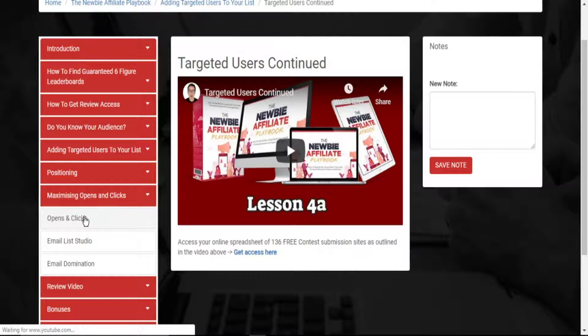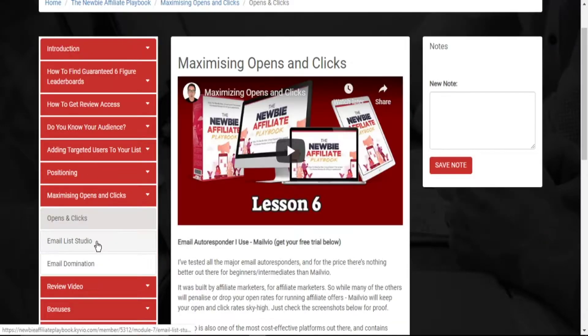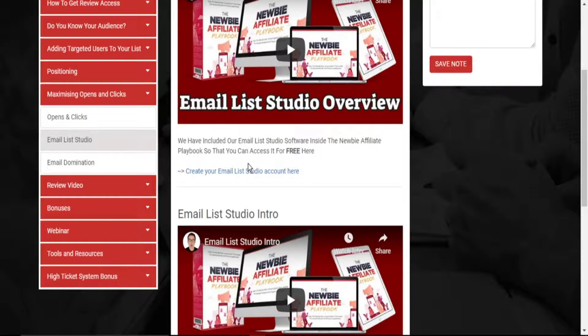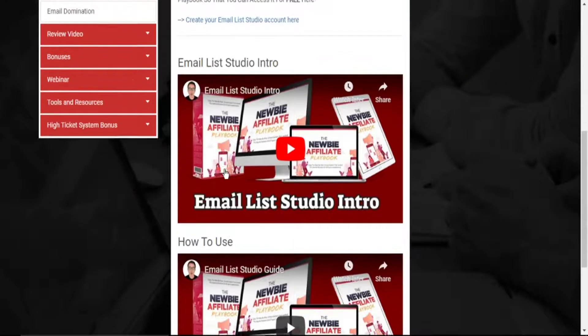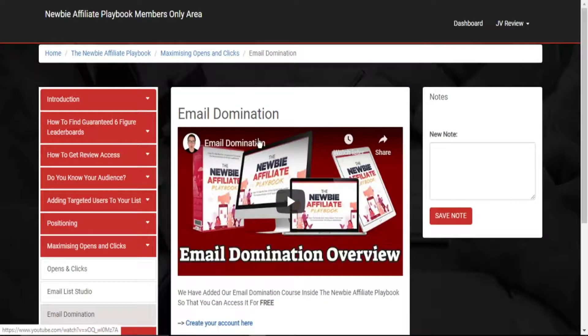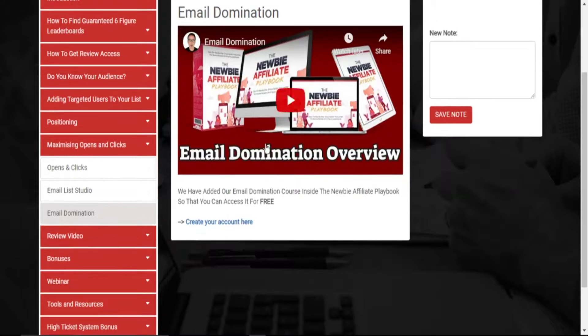This is the video training proper, and these are the bonuses where you get your email list studio software. You also have a video showing you how to use email list studio. Then, there is another training course on email marketing called Email Domination, and you get free access to that course as well. So picking up this Newbie Affiliate Playbook gives you not only a ton of information but also free, high-demand, high-value software like the email list studio and the Email Domination training program.